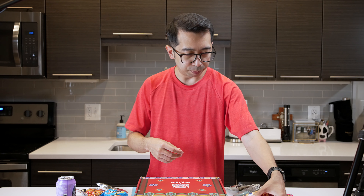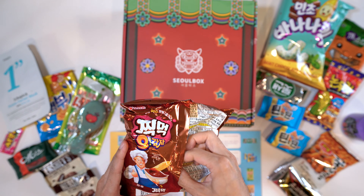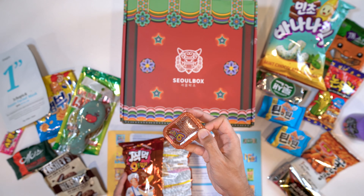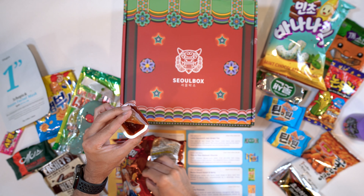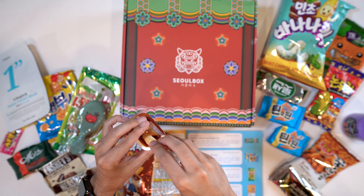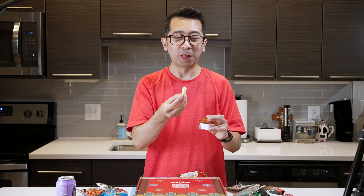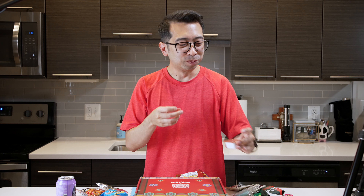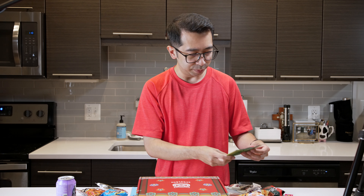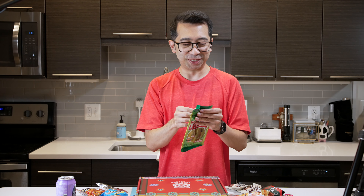Next, let's go ahead and open up the Potato Chips Dip in Barbecue. There's a barbecue sauce in here to open up. I'm dipping potato chips in barbecue sauce — it's good. Next, I want to try the Nemo Snack Sweet and Spicy because I have no clue what this is, so let's go ahead and open this up.